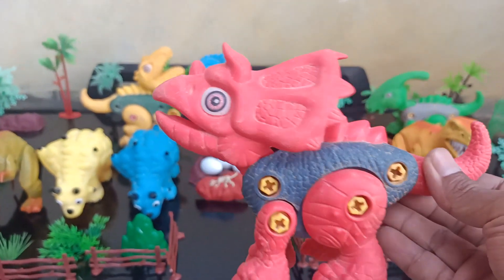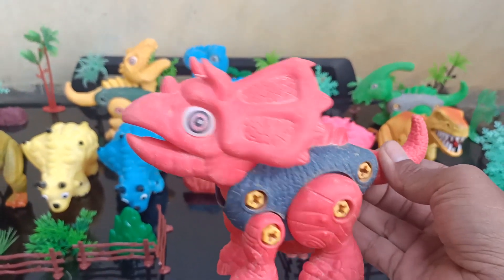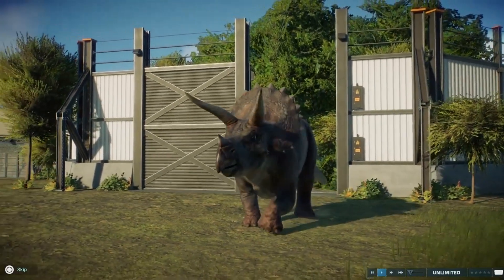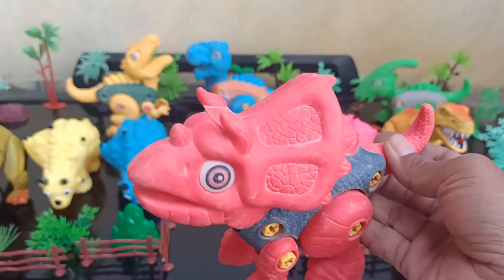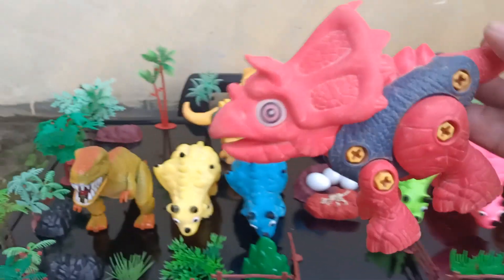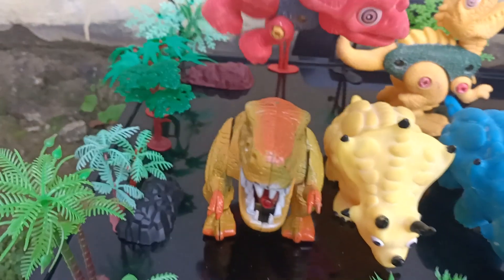Wow, this is a very amazing dinosaur — this is a Triceratops guys. Wow, very amazing Triceratops. Okay, we want to check in here guys.